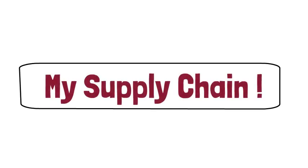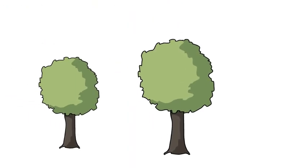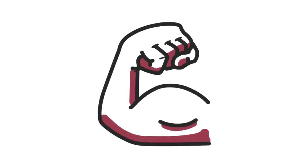My supply chain! Where do I grow? I grow on trees in orchards. I love to grow in the fall time. A fun fact about me is that I'm a great source of vitamin C, which supports making your immune system stronger.